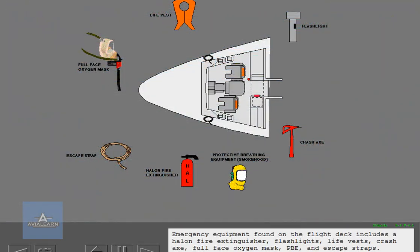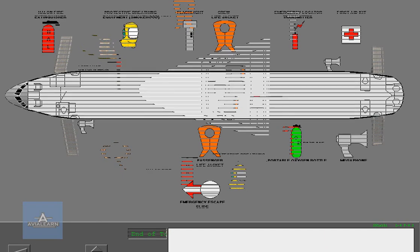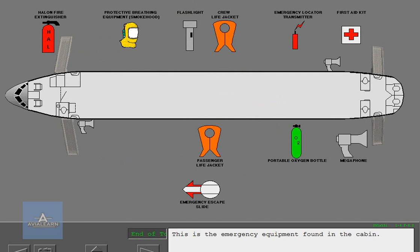Emergency equipment found on the flight deck includes a Halon fire extinguisher, flashlights, life vest, crash ax, full face oxygen mask, PBE, and escape straps. This is the emergency equipment found in the cabin.